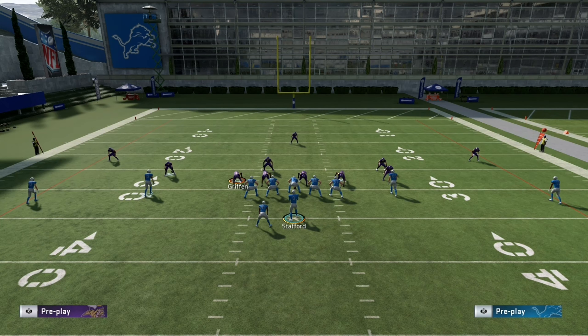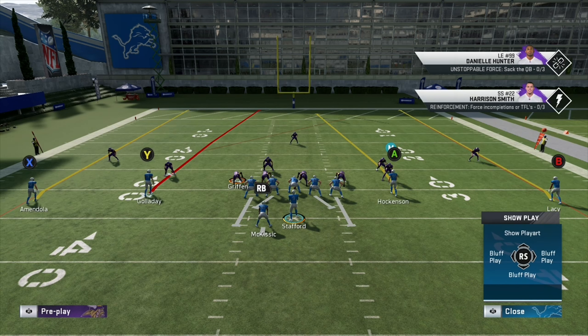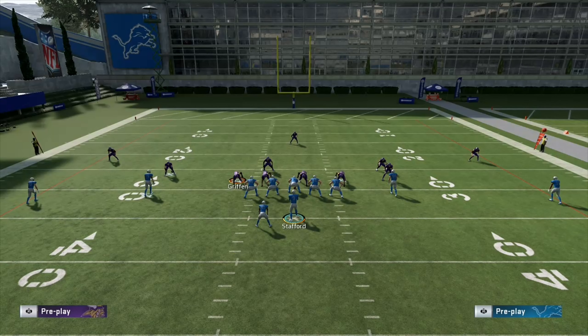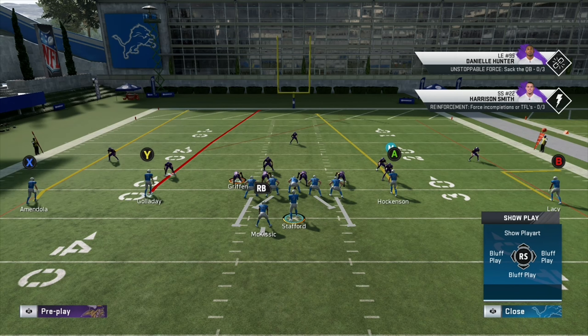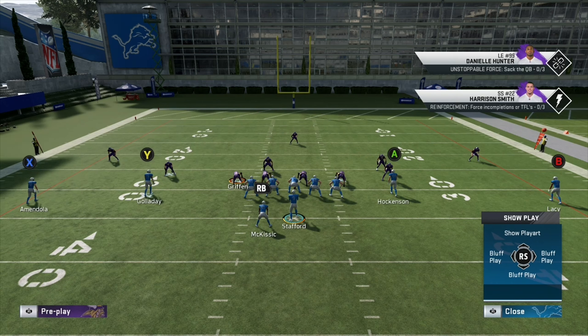This is the next play. You see the single high safety there — we should be reading cover three. The cornerbacks are also about seven yards off the wide receivers, which gives us another hint they're probably going to drop back into deep coverage. So what we'll do is keep Galladay on that streak route. We can put Lacey on a quick out route, which we'll probably be able to hit. Otherwise we're looking for seams. My first read is Galladay, and if not, let's put Amendola on an out route as well. And just in case this is some kind of man coverage, we'll put TJ Hockenson on a curl route.